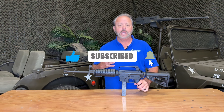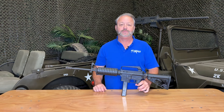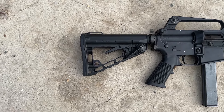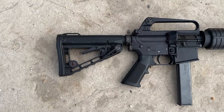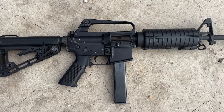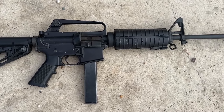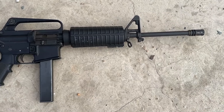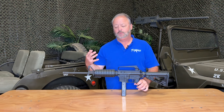The Colt 9s have been very popular for several years at police departments because they carried a lot of Colt rifles, not only in 9mm but obviously the M4 series. These have been real popular, but they are now getting replaced by other models that are coming out, so we're starting to see a lot more of these rifles come out on trade-in.